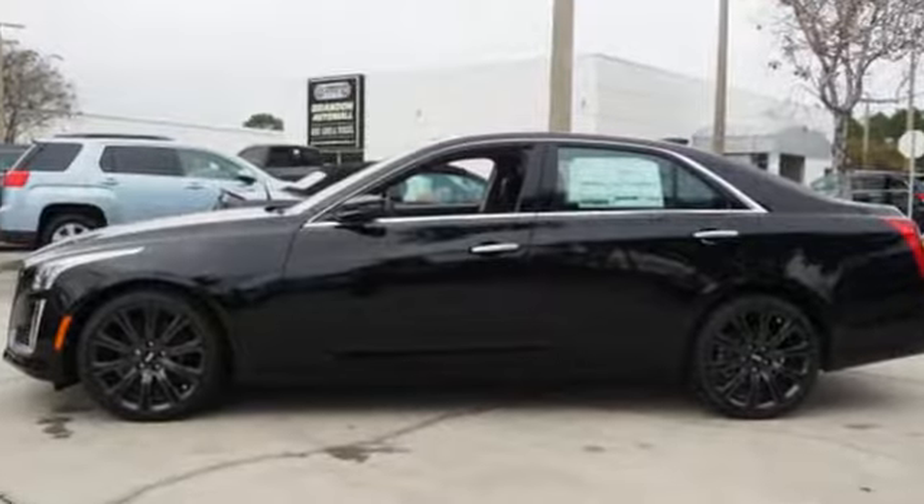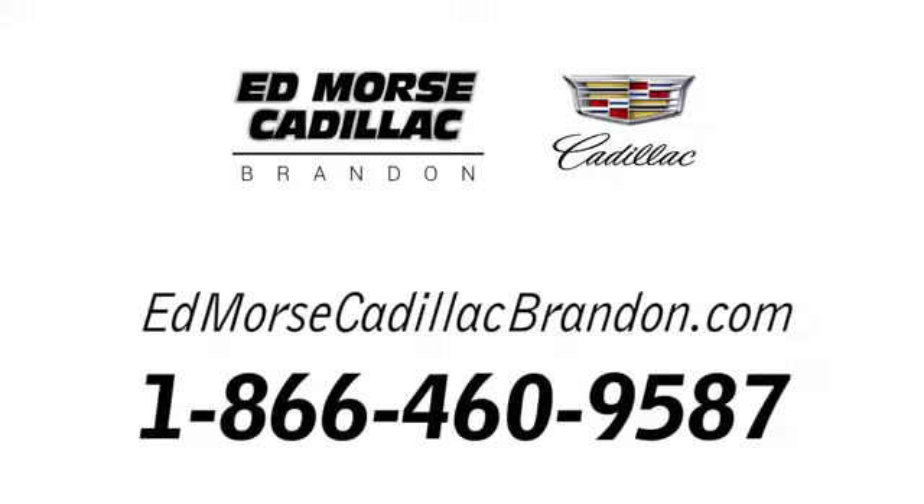You'll never know till you try. Test drive it today. Call us today at 1-866-460-9587.